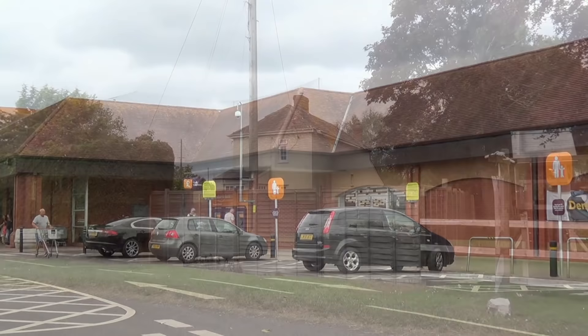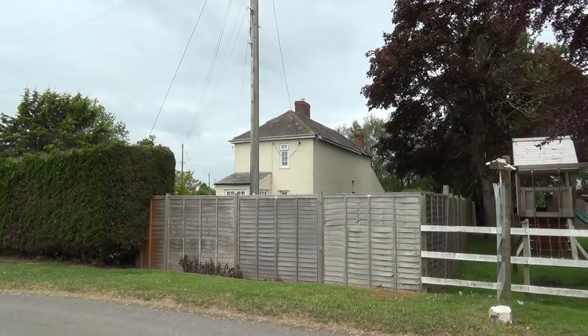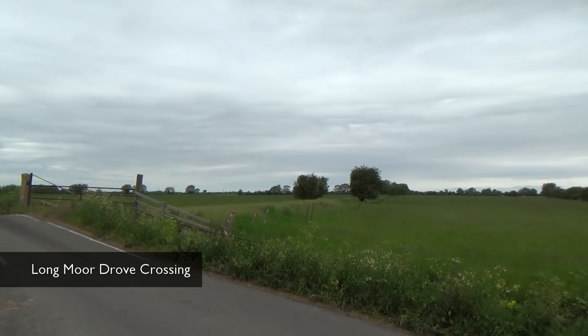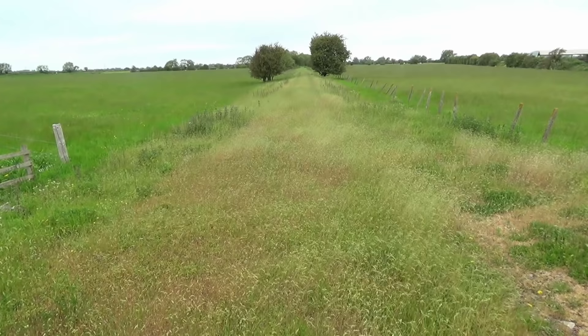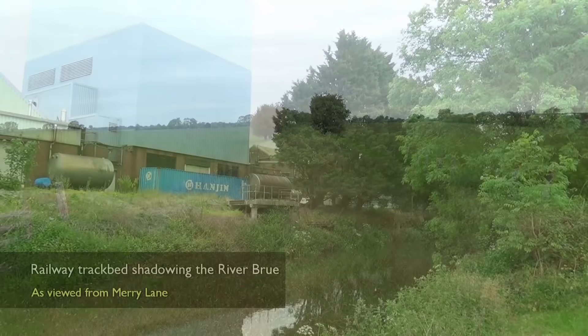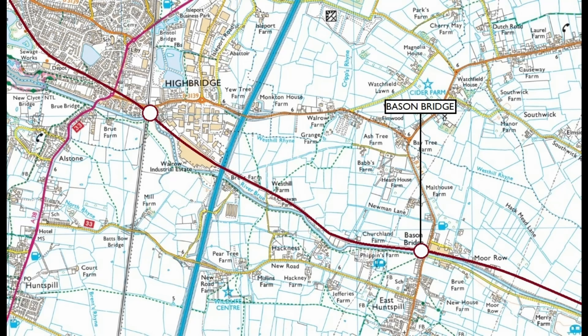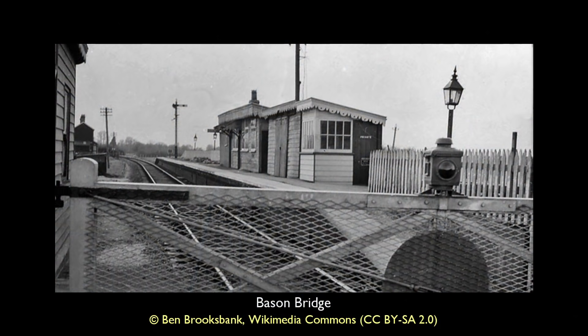We return to Edington Junction, beginning our final leg of the journey to Burnham-on-Sea. Opened in 1856, Bason Bridge was made up of a single platform and limited platform buildings, with the station master's house offset at the station's western end. Its principal revenue was the transportation of milk owing to the presence of the United Dairies factory located opposite the station on its eastern end.